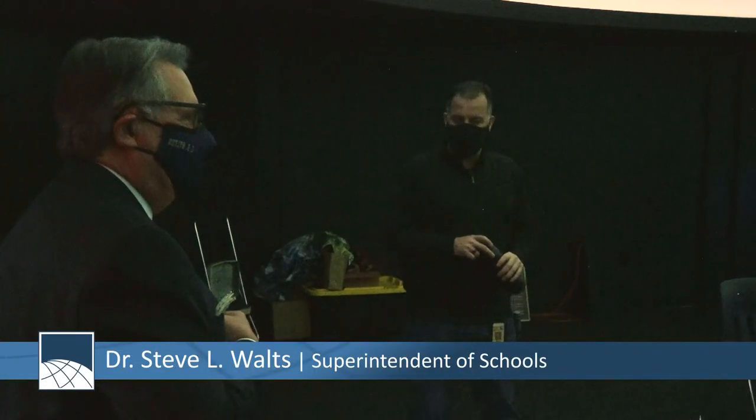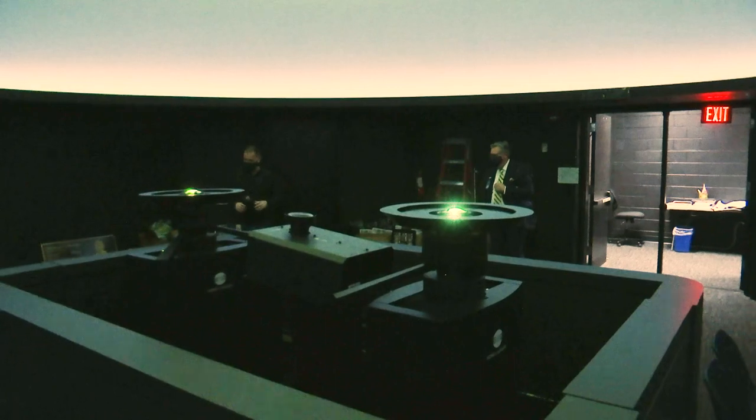All of you have done a tremendous job putting all this together. Today, Dr. Waltz came to pay a visit to see how construction's been going.